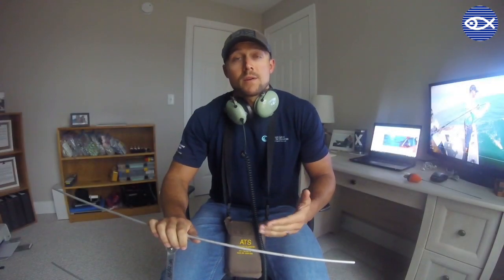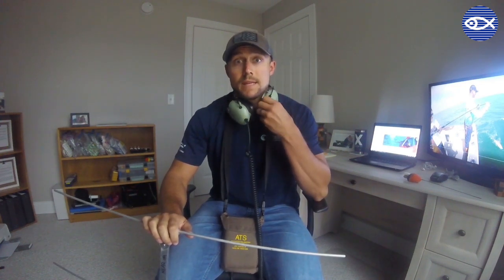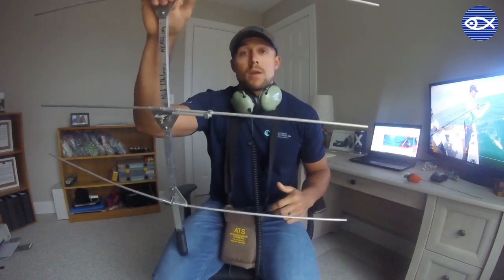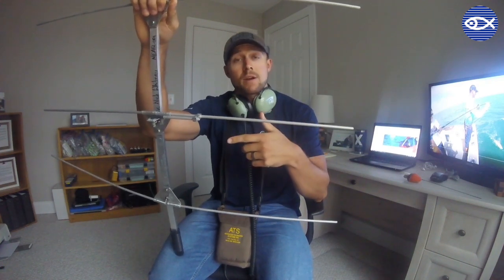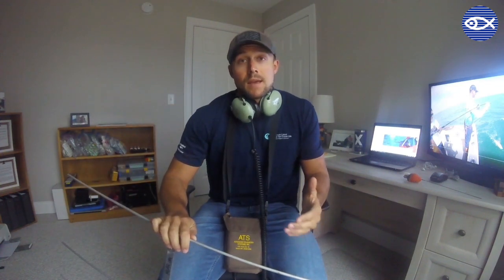Now after releasing these sharks, we're going to wait until the next morning to go find these tags, or up to three days based on that timed release that we chose. And to find the tags, we're going to use these headphones, this receiver, and this antenna. But much like we have to wait for those tags to pop up, we're actually going to make you wait for the next post to learn more about the tag recovery process, and also dive more into what these sharks are up to after they're released, and just how much fishing is actually impacting these sharks.